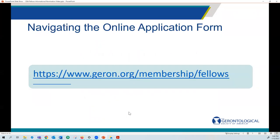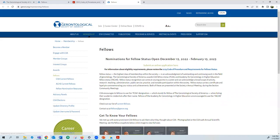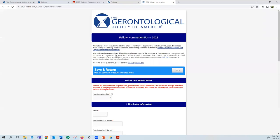Now that you've determined your eligibility, let's walk through how to submit an application. Back on the fellows webpage, you will see that the online application is linked here at the top. Let's click on this link — it will redirect us to a form site application. Here at the top is some information about the deadline and an important note.